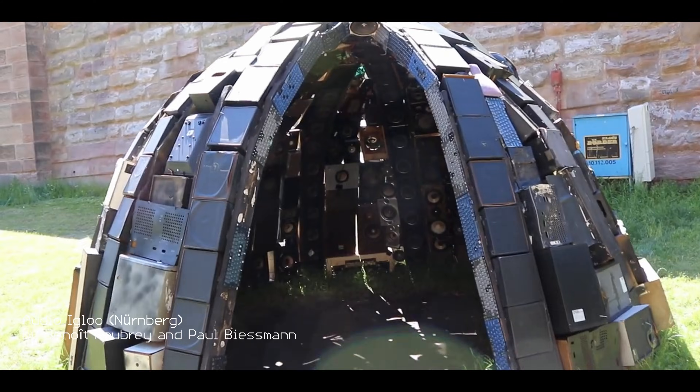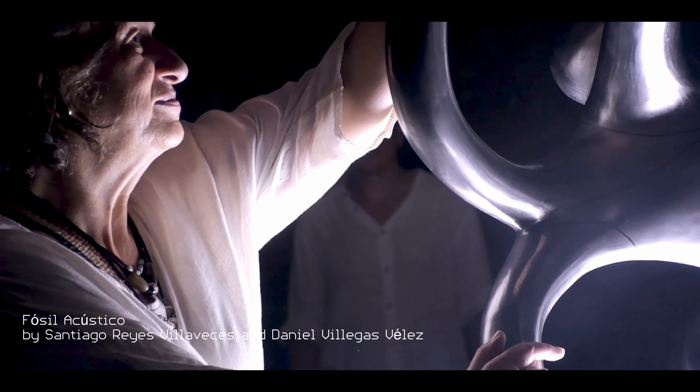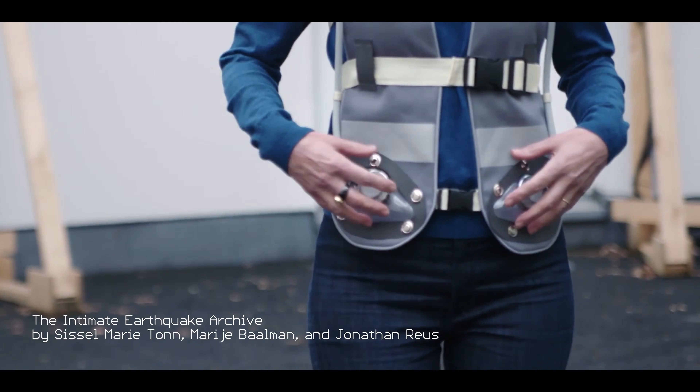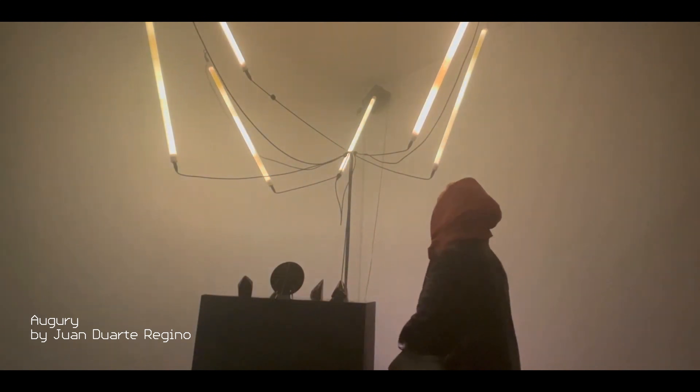Our tools already power thousands of devices worldwide in instruments, installations, consumer products, and electric vehicles. Bellagem — ready to power your next audio project. What will you build?